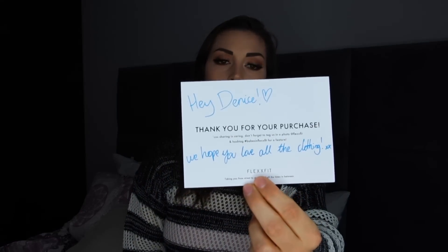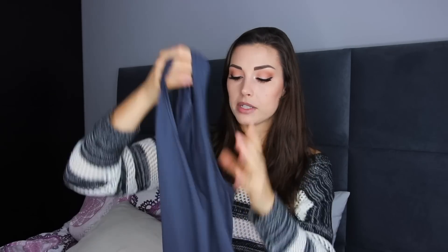They also sent me a handwritten note saying 'Hey Denise, thank you for your purchase. We hope you love all the clothing.' I think that's a little bit cute. I also got this tank top for free since my order came so late — it's just a normal loose tank top in size extra small. I forgot to film it but thank you for that, it was very nice.